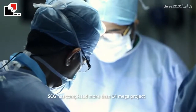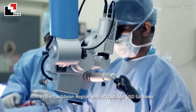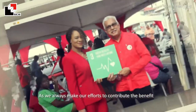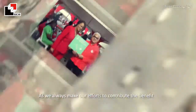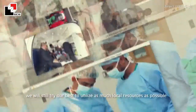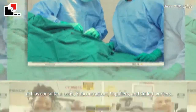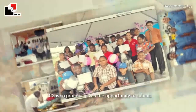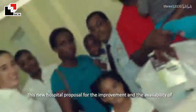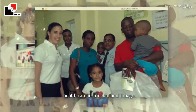SCG has completed more than 40 megaprojects in the Caribbean region, with 800 million USD turnover. As we always make our efforts to contribute benefit to the local environment and society, we will try our best to utilize as much local resources as possible, such as consultant teams, subcontractors, suppliers, and skilled workers. SCG is proud of having the opportunity to submit this new hospital proposal for the improvement and availability of healthcare in Trinidad and Tobago.